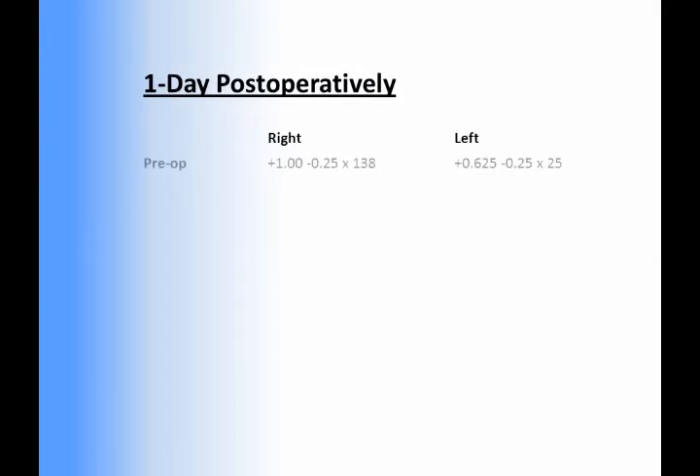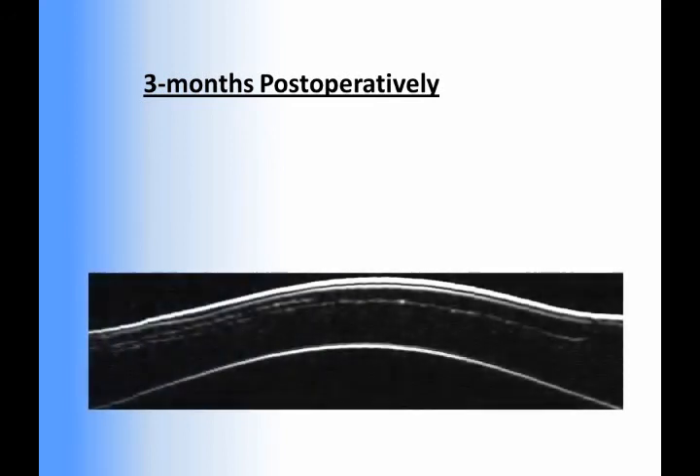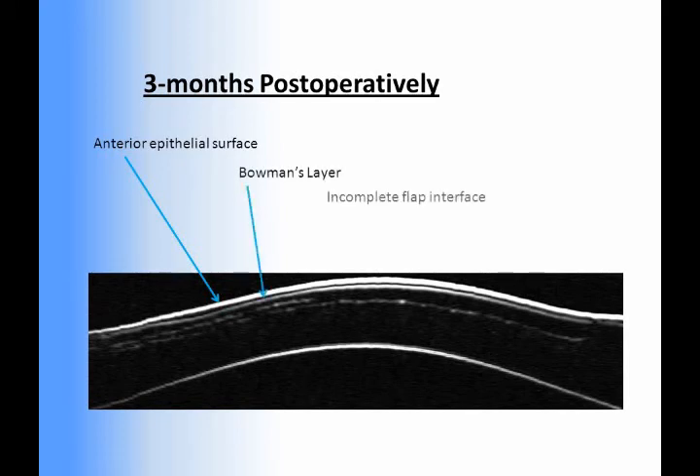At one day post-op, the spherical refractions were on target and binocular uncorrected visual acuity was 20/12 at distance and J2 at near. Slit lamp examination confirmed that the flaps were well positioned with no tissue slivers or micro folds. An Artemis scan performed three months later found the central thickness of the Visumax flap to be 196 microns.